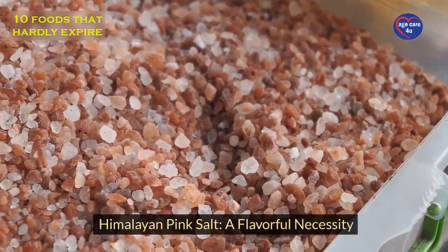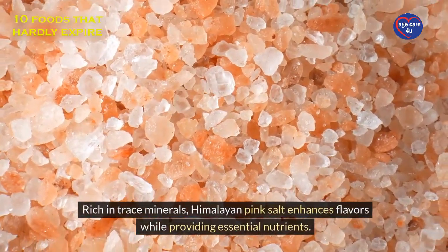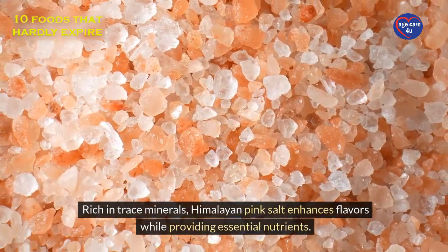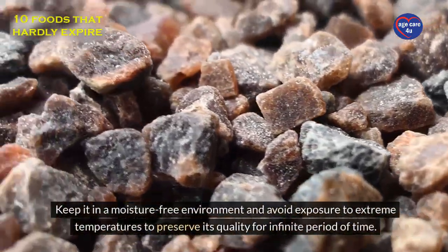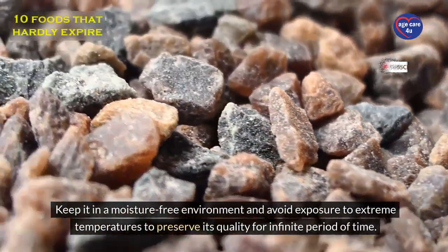Himalayan pink salt: a flavorful necessity. Rich in trace minerals, Himalayan pink salt enhances flavors while providing essential nutrients. Keep it in a moisture-free environment and avoid exposure to extreme temperatures to preserve its quality for an infinite period of time.